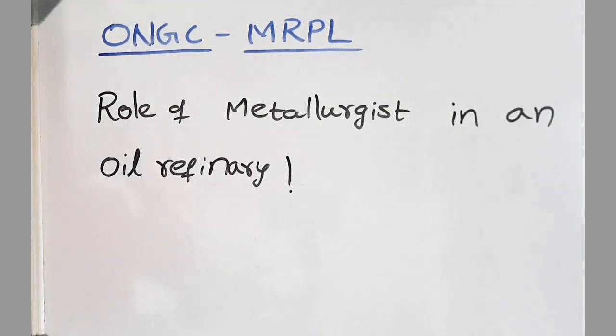While explaining this, I mentioned pipelines and corrosion protection. From here on, almost 80% of the questions are based on corrosion, because that is the role of a metallurgy person in an oil refinery.